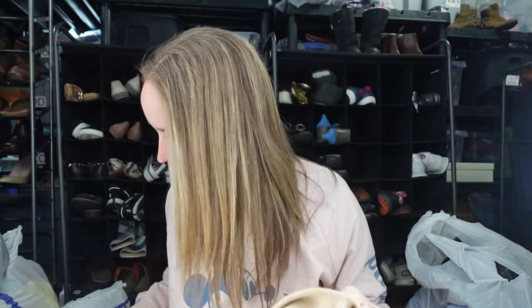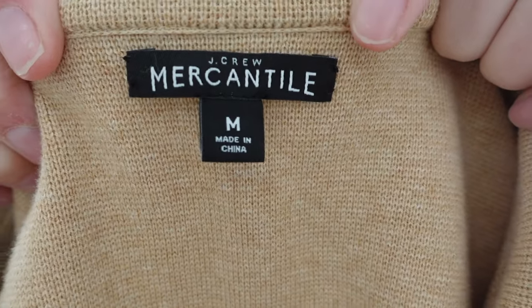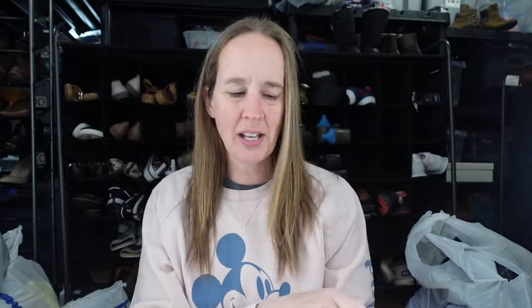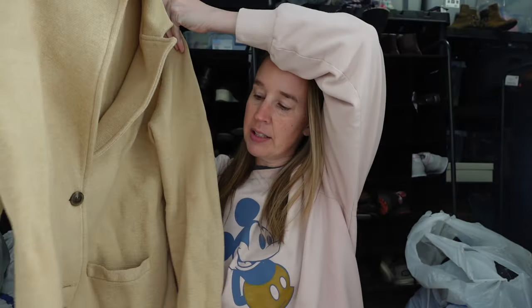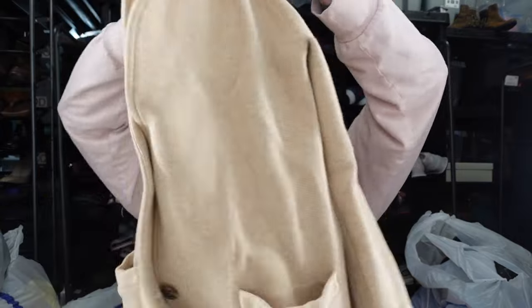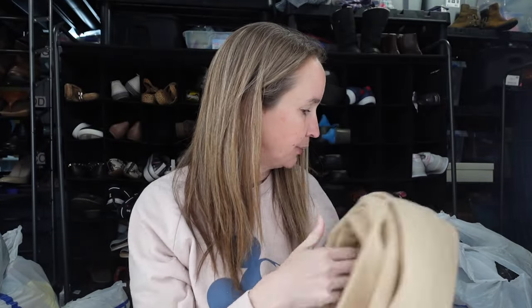A J.Crew sweater blazer — I think I've sold a couple recently. This one says J.Crew Mercantile, which I think is kind of like J.Crew Factory. Anyway, same design — it's a sweater blazer. I sold one recently for around $50. This is a size medium in tan, very cute. Maybe I could even wear this to church this morning since I need something to wear.